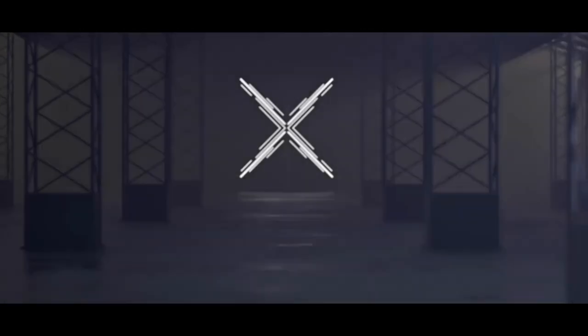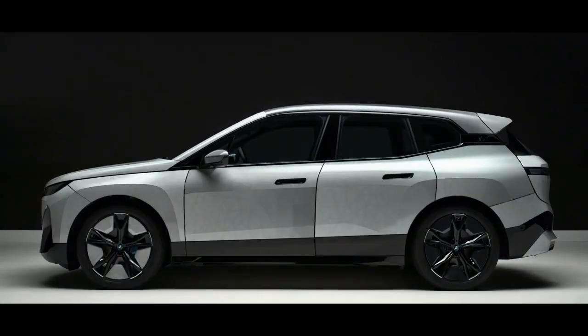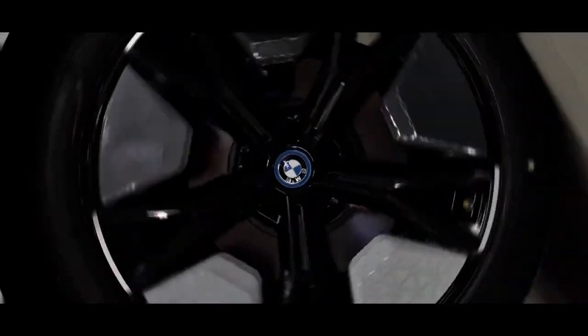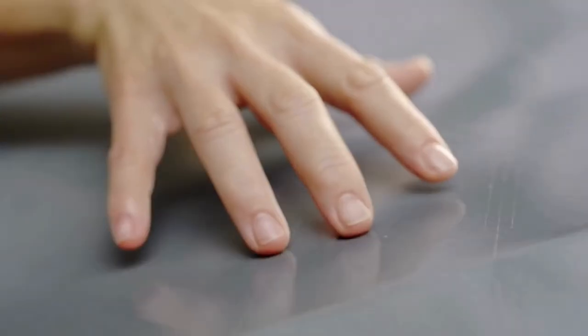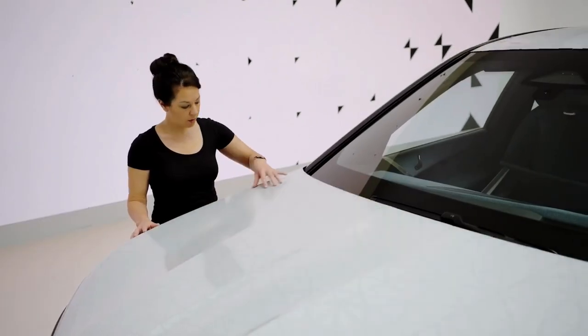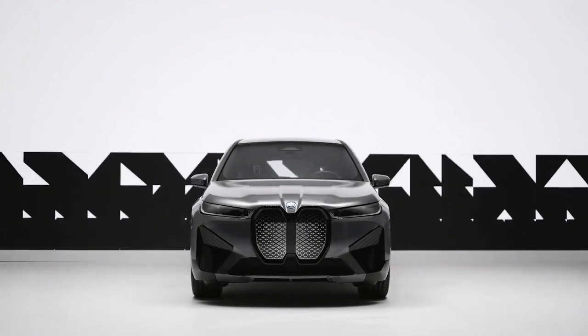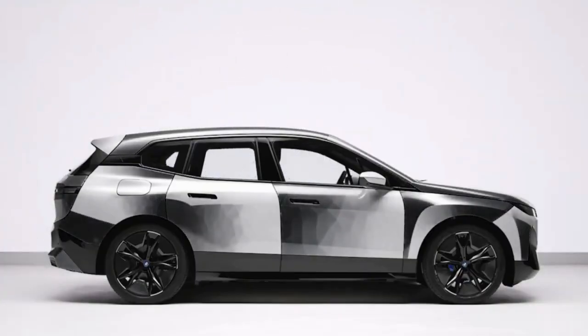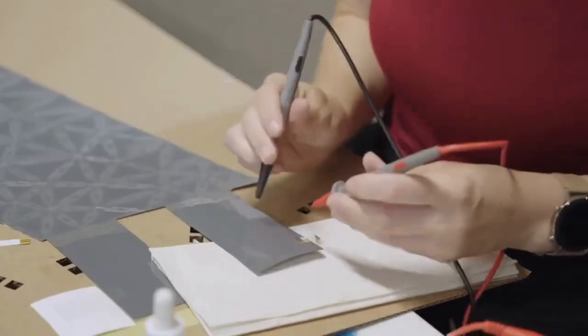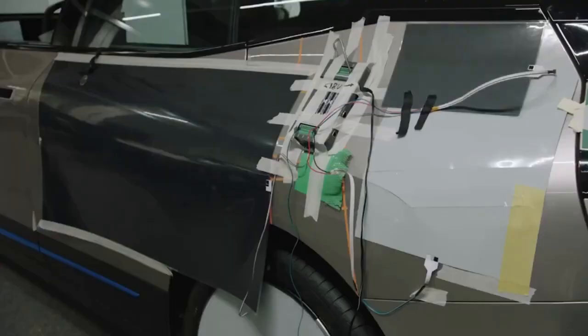The BMW iX Flow is a concept car unveiled at the Consumer Electronics Show in 2022. It is the first car that can change its exterior color using electrophoretic technology. This technology uses microcapsules containing white, black, and colored pigments. When an electric field is applied, the pigments align themselves to create a different color.